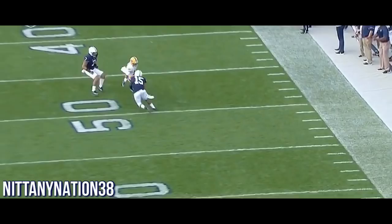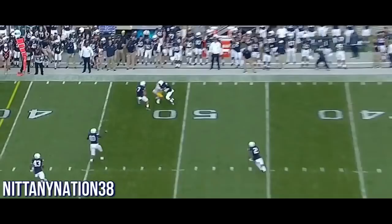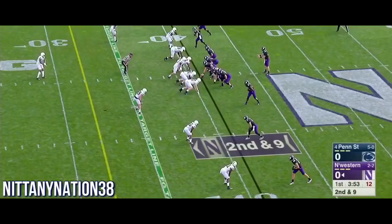Watch the end of this throw. Pretty good protection, the ball sails high, and the intended receiver Henderson didn't even reach his arms up. He thought the ball was being thrown to somebody behind him, and an easy interception to start the game for Penn State.